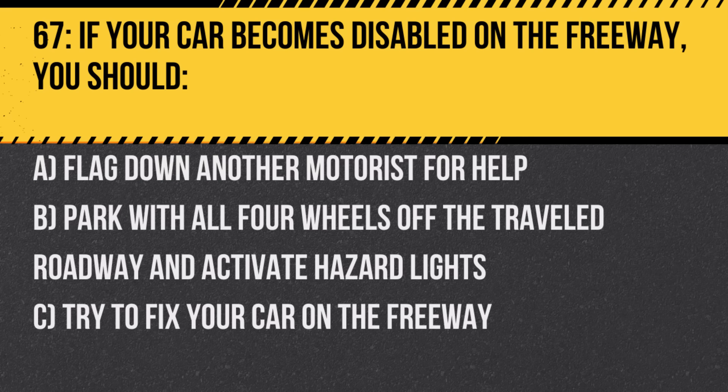Question 67. If your car becomes disabled on the freeway, you should: A. Flag down another motorist for help. B. Park with all four wheels off the traveled roadway and activate hazard lights. C. Try to fix your car on the freeway. Answer: B. Park with all four wheels off the traveled roadway and activate hazard lights. This reduces the risk of a collision.